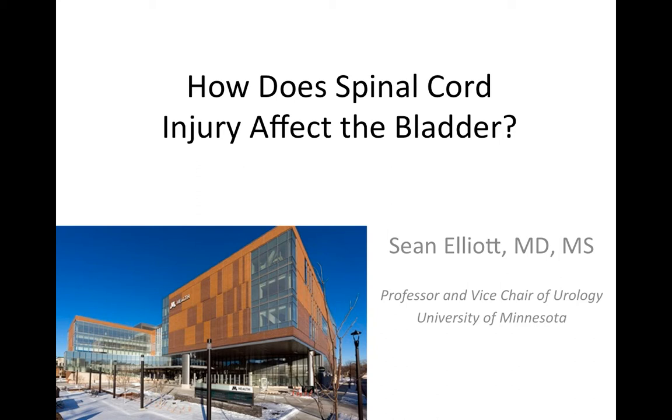If you or someone you care about has a spinal cord injury, recent or distant, my hope is that this video can help you understand in plain English how the spinal cord injury affects the bladder. There will be some follow-up videos on medical and surgical options to improve bladder health, but this video just focuses on how does the spinal cord injury affect the bladder.